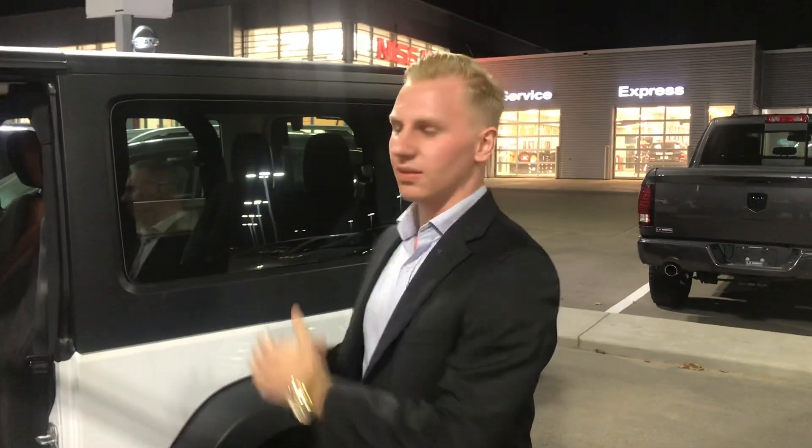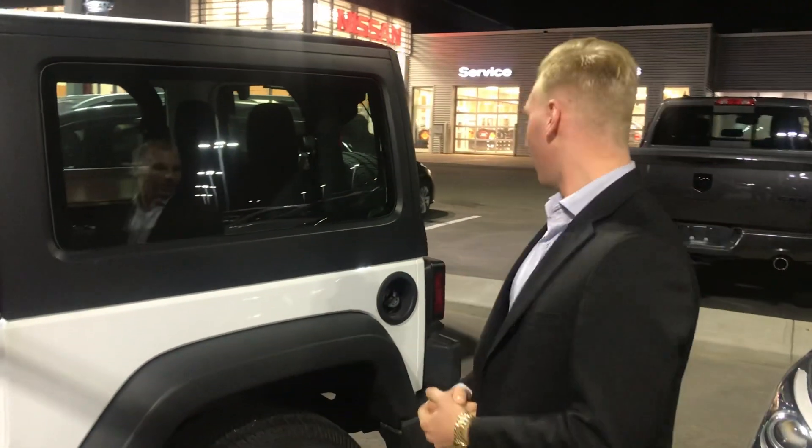The nice thing is it's a Jeep, so you can pop off the doors, pop off the roof — whatever you like. So it can be a nice summer cruiser as well as a reliable winter vehicle in the colder months.